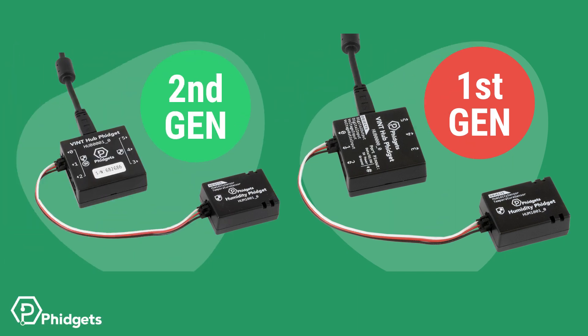In this situation, we have a shield present on the Phidget sensor, but no shield present on the Vint hub, meaning it's a first generation system. Finally, this system has no shield on the Vint hub and no shield on the Vint sensor, giving a clear indication that it's first generation.